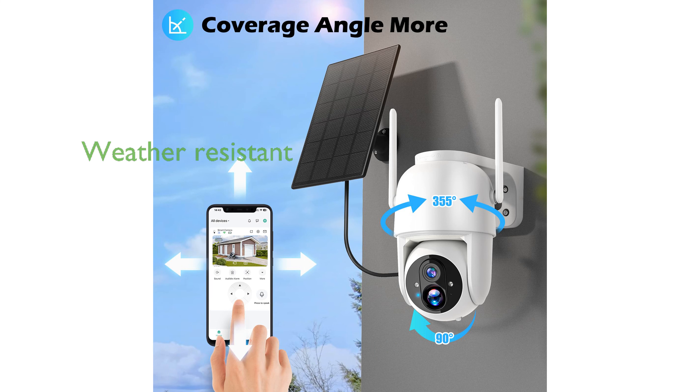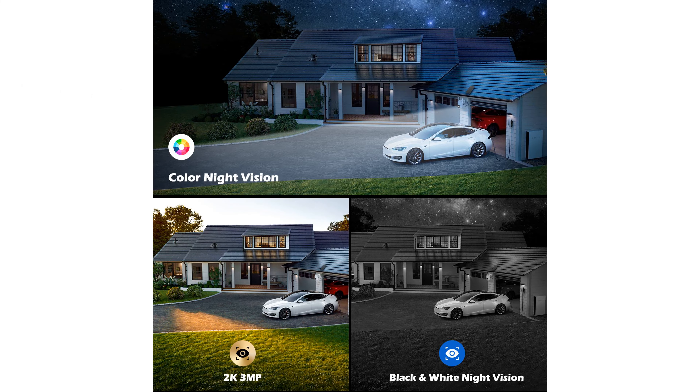With an IP65 waterproof rating and an enhanced Wi-Fi antenna, the camera can withstand various weather conditions and maintain a strong, stable connection. The PIR Sensing Technology intelligently distinguishes between different types of motion, and the two-way talk feature allows for real-time communication.